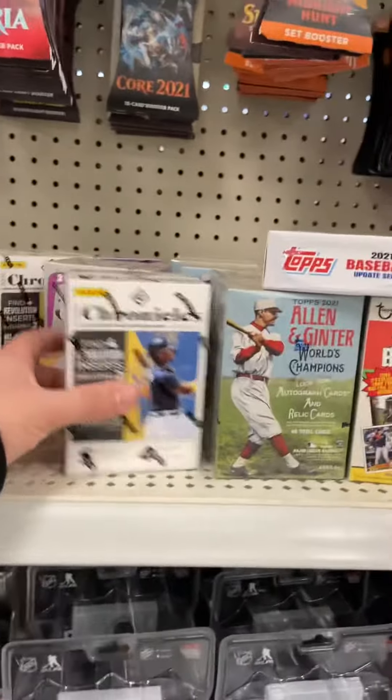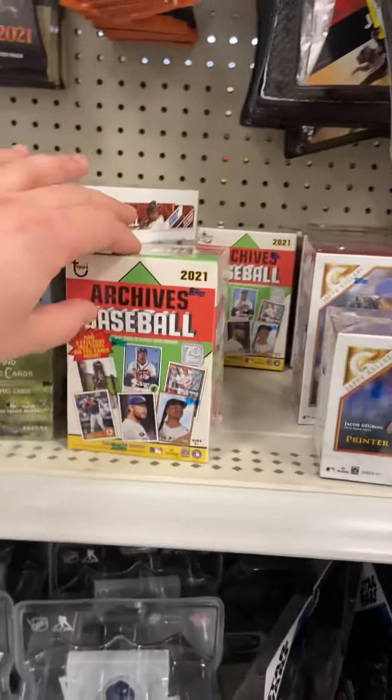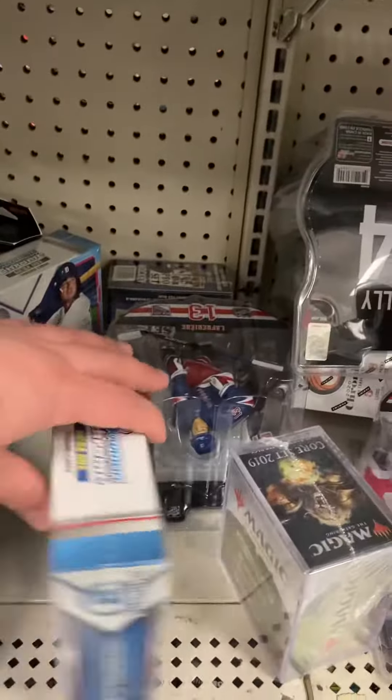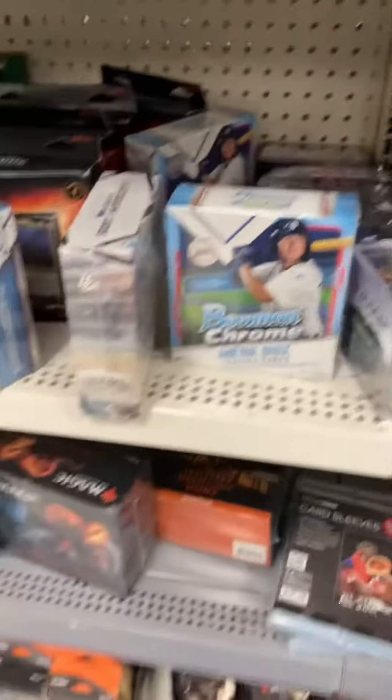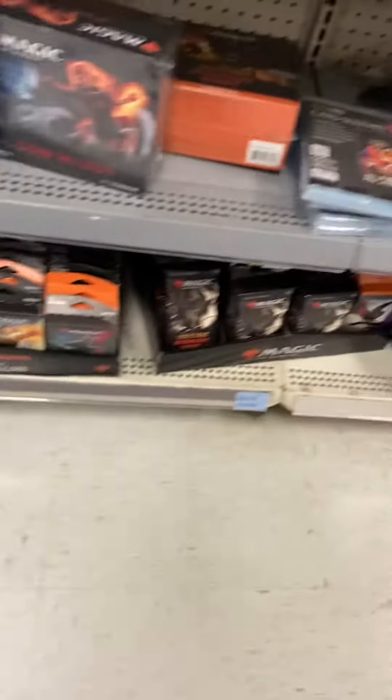You have your Heritage Wrestling, you have your Chronicles Baseball, your Optics, your Alec and Ginger, you have Arctic Baseball, you have your Top Gallery, and then you have your toys, more hockey players, and then you might have your Bowman Chromes Megabox, and more Magic, and then you've got your Chromebooks and so on.